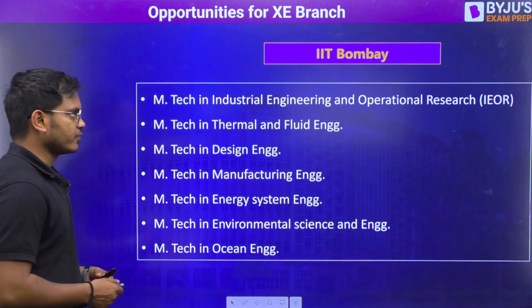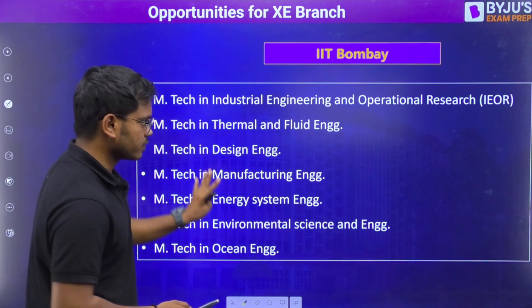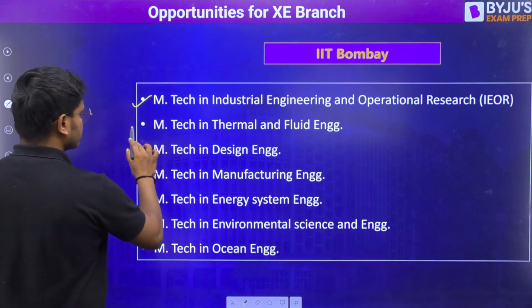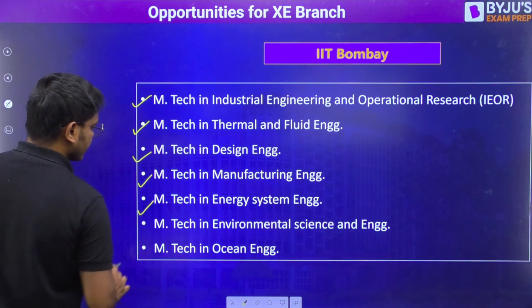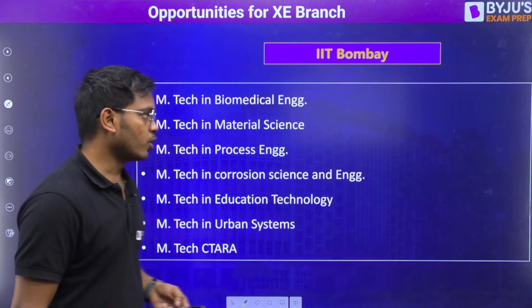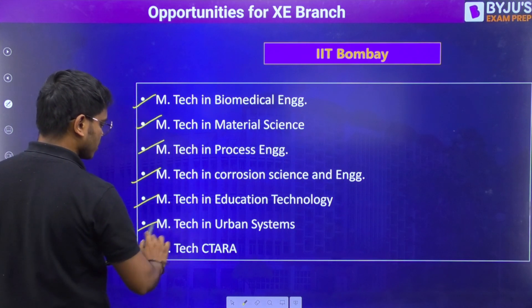The very first IIT I have for you is IIT Bombay. In IIT Bombay, these are the branches in which XZ students can apply: industrial engineering and operational research, thermal and fluid engineering, design engineering, manufacturing engineering, energy systems and environmental science, and ocean engineering. There are more options at IIT Bombay as well — biomedical, material, process, corrosion, education, urban, and CTRA.